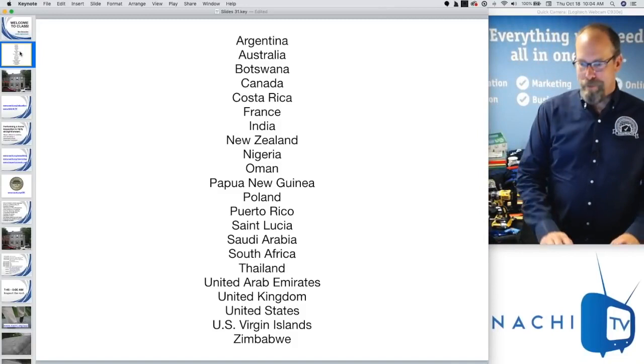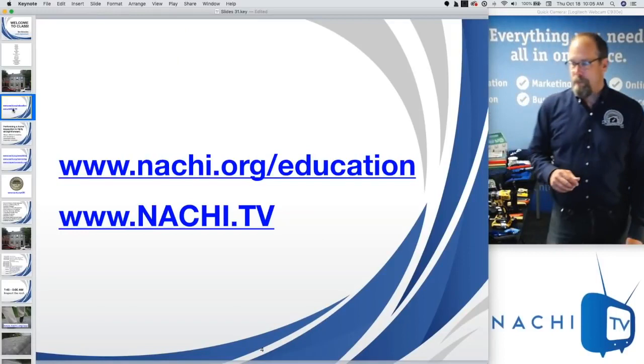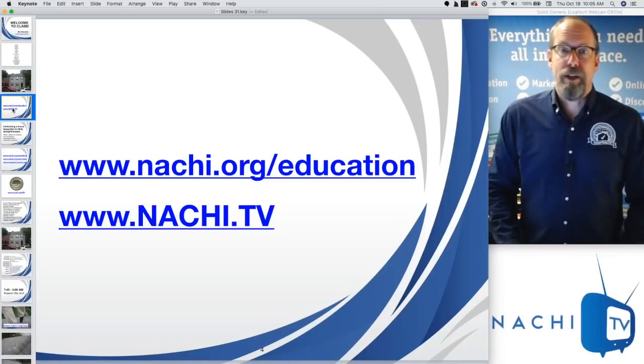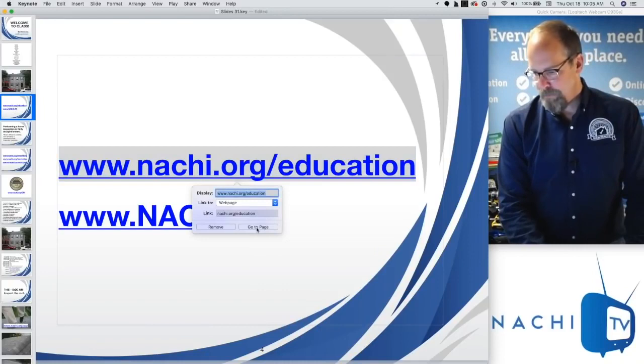Welcome everybody from all over the world. We're going to inspect a home I inspected a little while ago. Before we get there, we already talked about NACHI TV — www.nachi.tv — which has free, online, live, interactive classes and webinars. All of InterNACHI's online curriculum is at nachi.org/education.